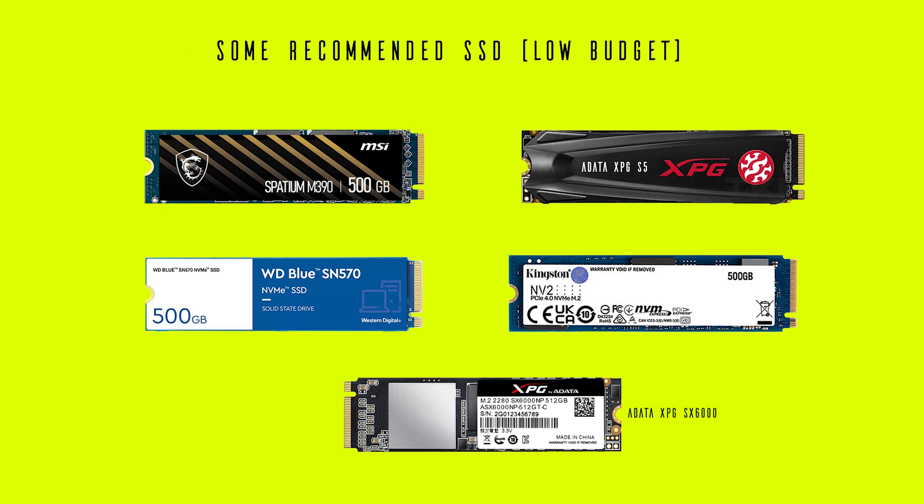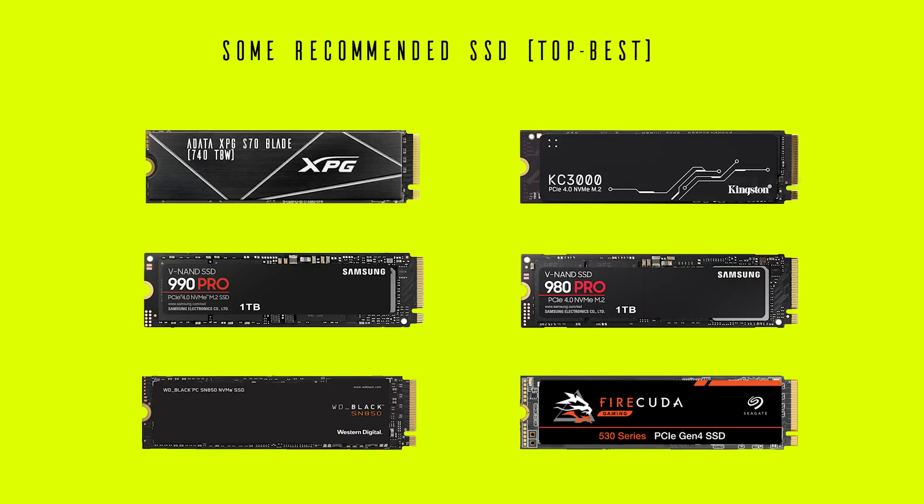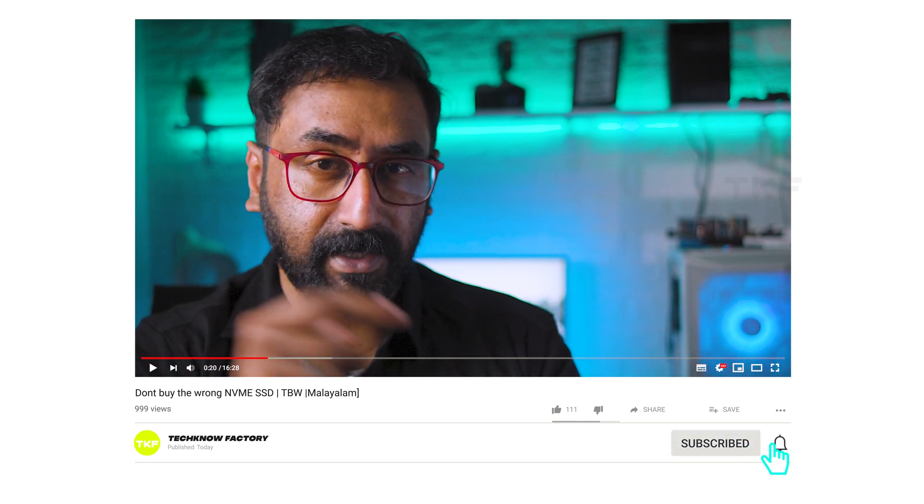So when you choose your NVMe SSD with a given budget, whether 250 GB or higher, consider endurance, warranty, and speed together. I hope you like the video. Comment, follow on Instagram and WhatsApp. If you like it, subscribe to my channel.